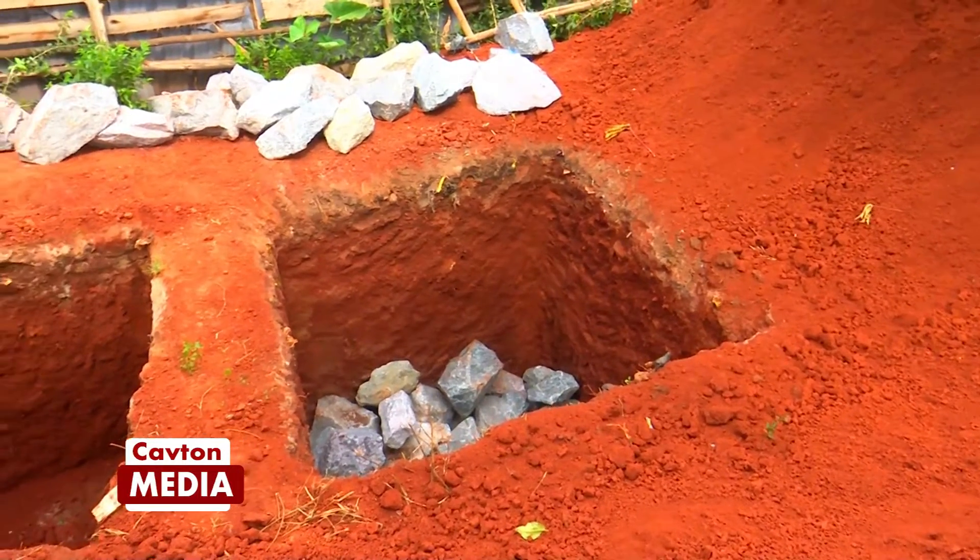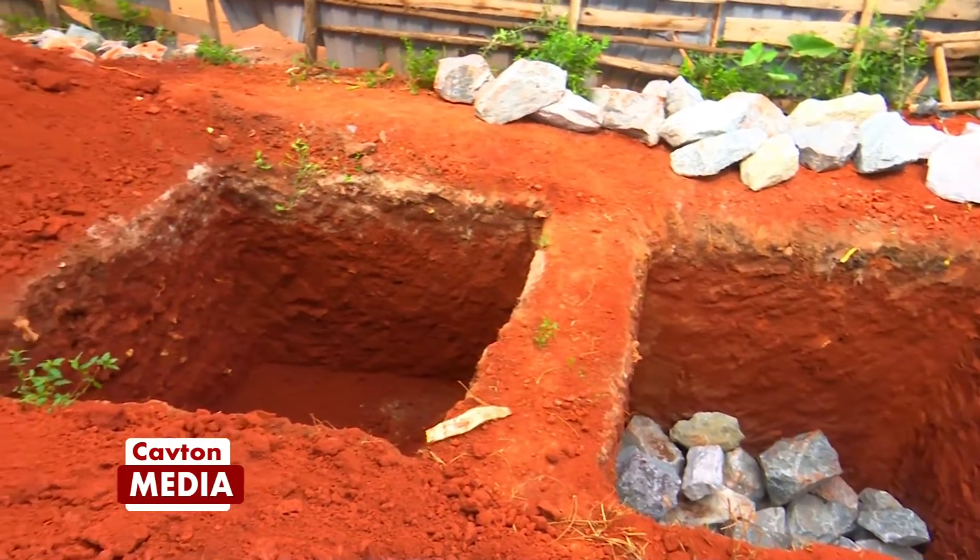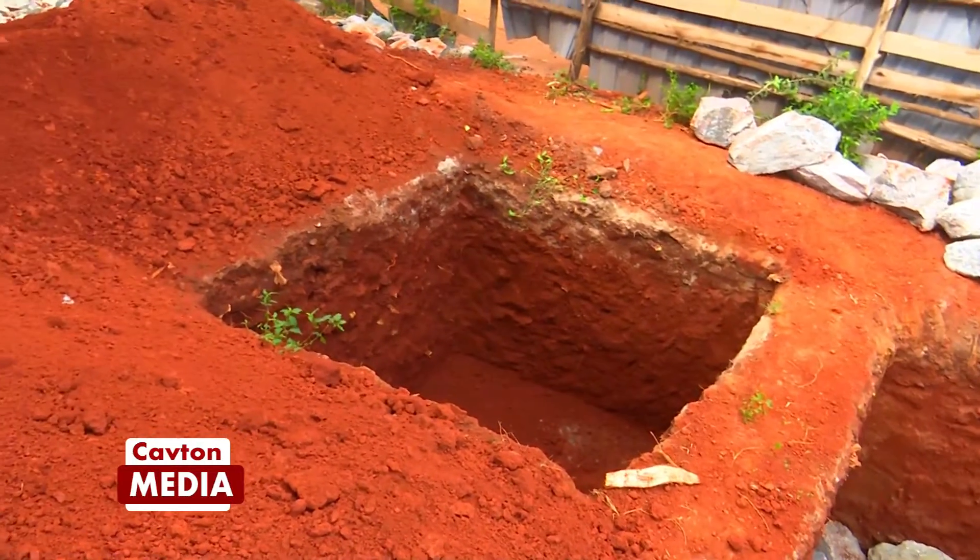We have come to show you some of the importance of bio-digester septic tank. This is Katumba from Alihila Holdings Uganda Limited.